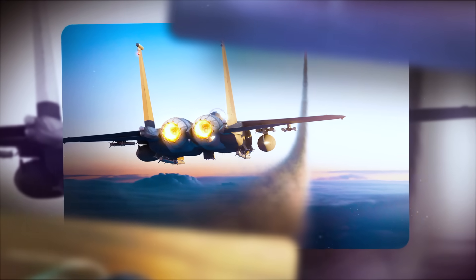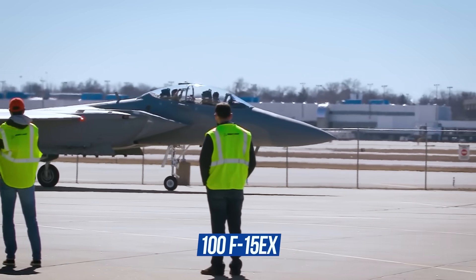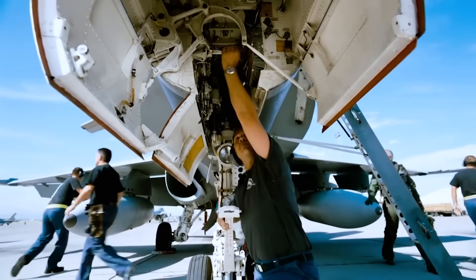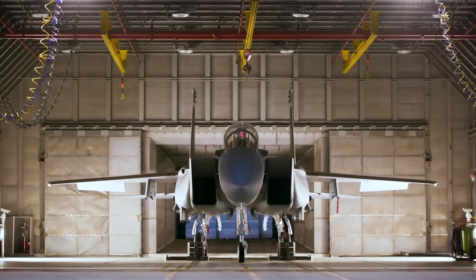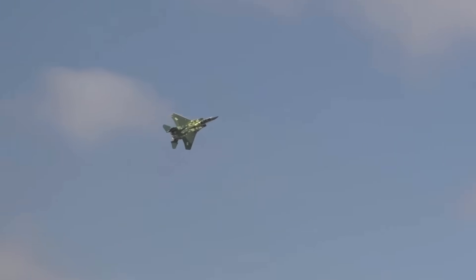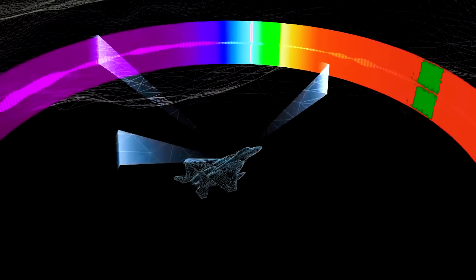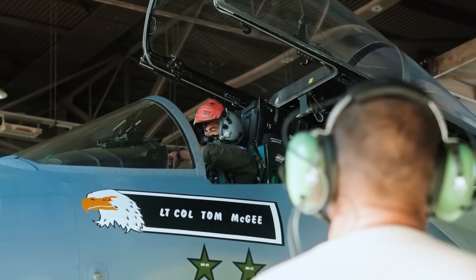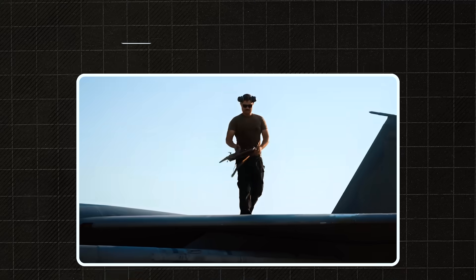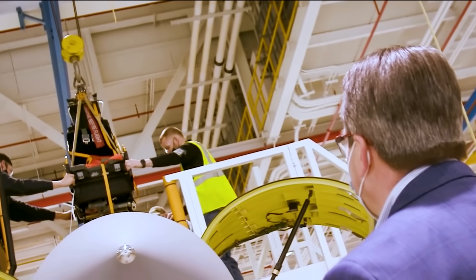The F-15 EX is part of the United States' long-term strategy to strengthen its air force through the middle of the 21st century. The Pentagon has already ordered over 100 F-15 EX jets and is considering expanding that number. These aircraft are replacing the aging F-15 C/D fleet, but more likely the F-15 EX is being positioned as the core platform for rapid force deployment — a carrier of next-generation weapons including hypersonic missiles, a testbed for AI drone wingmen, and a hub for smart combat architecture. In essence, it's evolving into a universal battle commander capable of managing airborne network-centric operations.